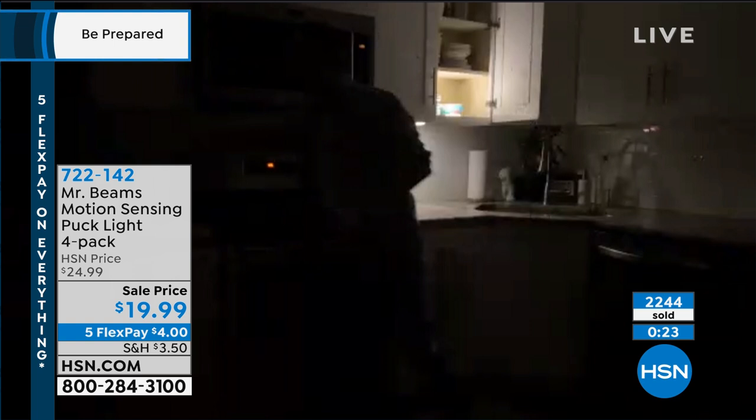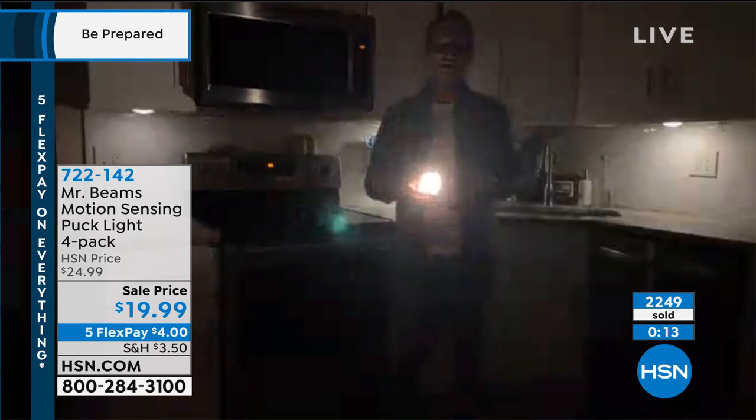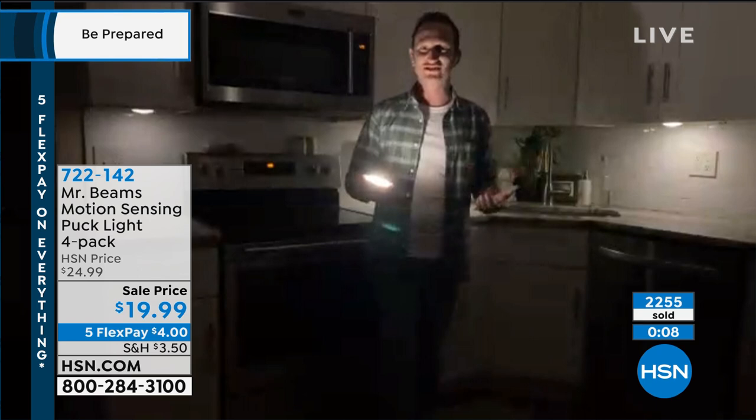That's really what Mr. Beams is all about — taking advantage of the advancement of LED technology and motion activation. These are motion-activated lights inside your home that you can put anywhere. That's why so many people love these.